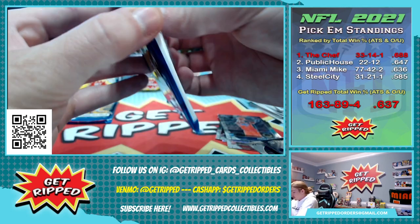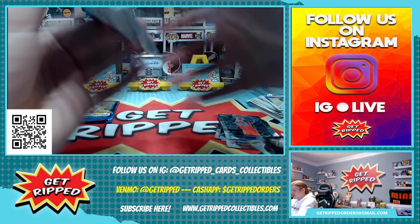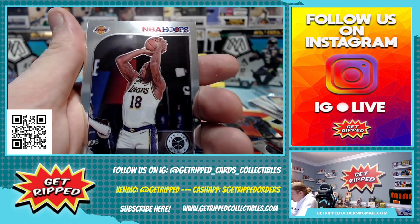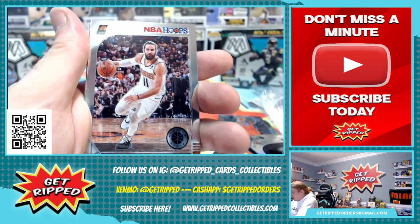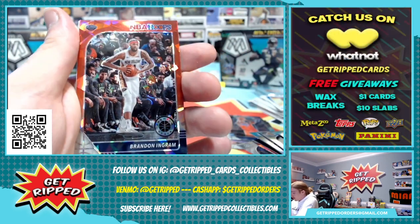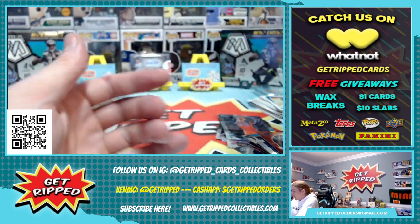Two packs left. Jalen Brunson — I'm pretty sure he's 2018 too. That's a good rookie to have right there. Jalen Brunson. Dion Waiters. Paul George. Ricky Rubio. Nicholas Claxton, rookie card. Kyrie Irving tribute insert. Brandon Ingram is the red cracked ice. Draymond Green silver in the back.